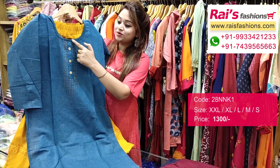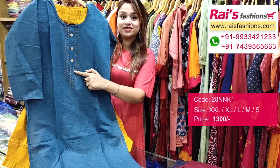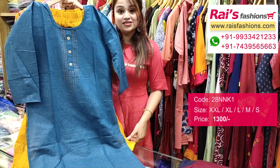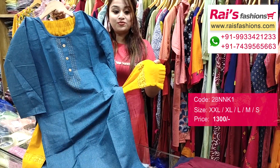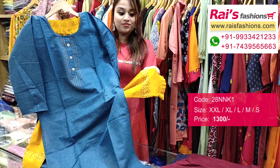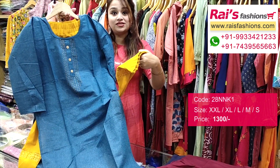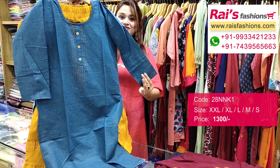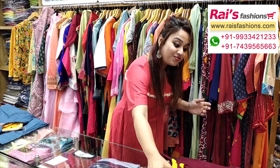This kurti features a beautiful katha stitch pattern design work with long sleeves — very trendy and smart. It looks best for daily wear. The bottom part is a designer cigar pant, fully sequined embroidery fill design bark pant. This is a full set — very trendy and smart looks.